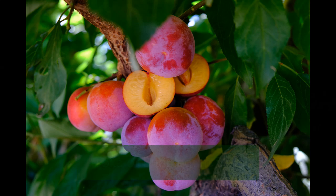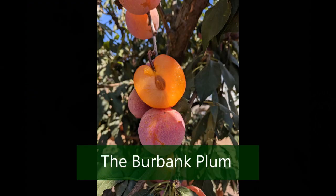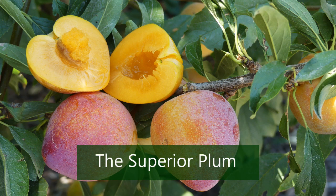Don't forget to mark a spot for three spectacular hybrid American plums: the Toka, also known as the bubblegum plum, the Burbank, and the late-season Superior. All are hearty and absolutely delicious.